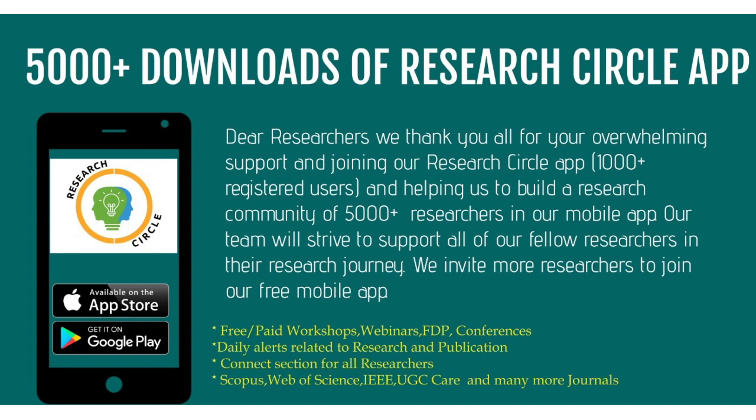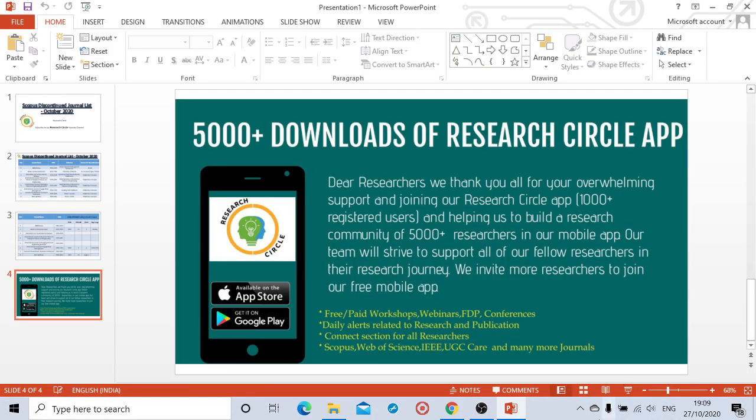That's all about the October list. I'll be coming with a few more videos to help you. I want to thank everyone who has downloaded the Research Circle app — we're working hard to bring more workshops, webinars, and conferences at minimal or free cost. We're also giving daily alerts related to research and publication, and we've released a Connect section where you can connect with good academicians. We've crossed 5,000-plus downloads! Those who haven't downloaded yet, please do so, subscribe to our channel, and thank you so much. Bye bye!